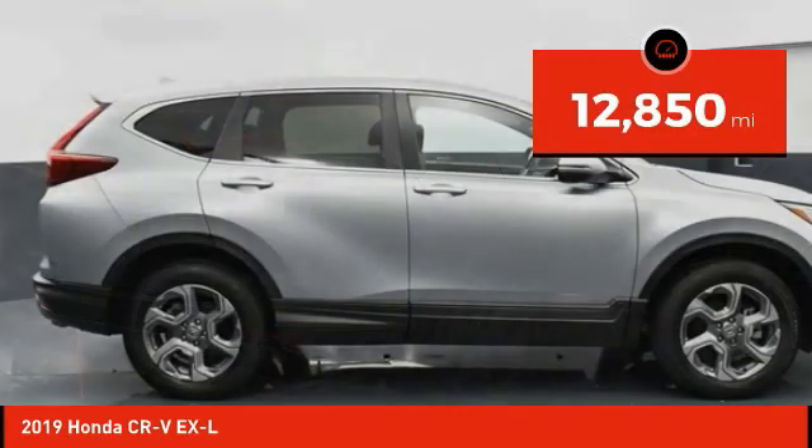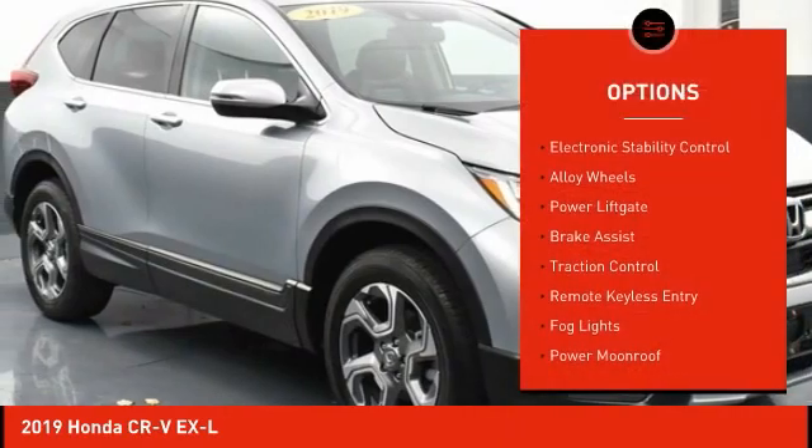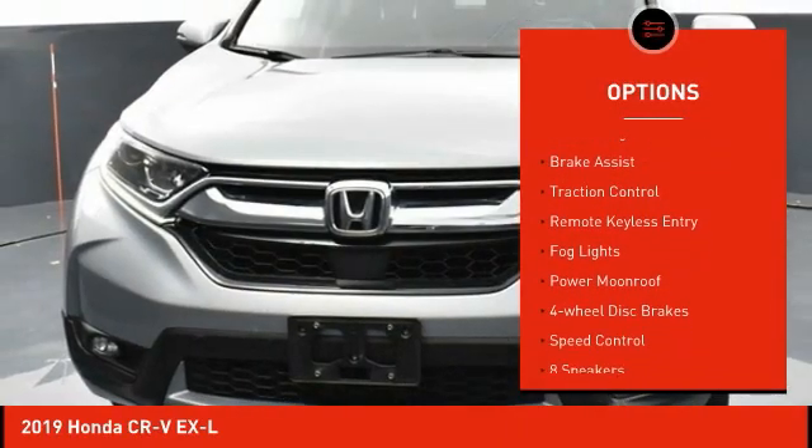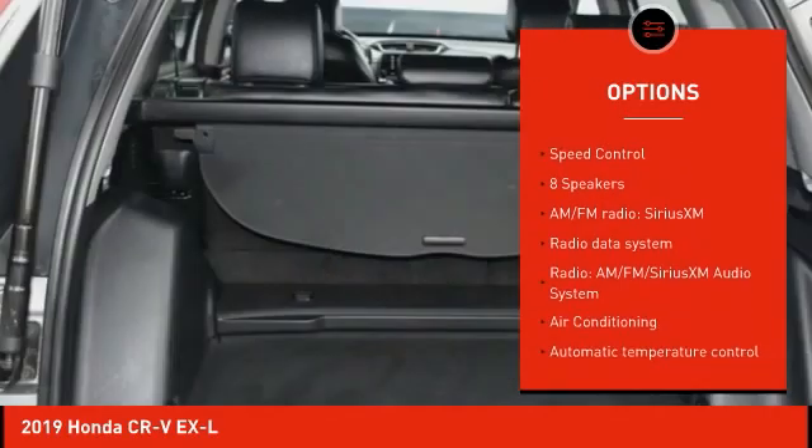This vehicle has less than 15,000 miles. Here are some of this vehicle's great options: electronic stability control, alloy wheels, power lift gate, brake assist, traction control, and remote keyless entry.